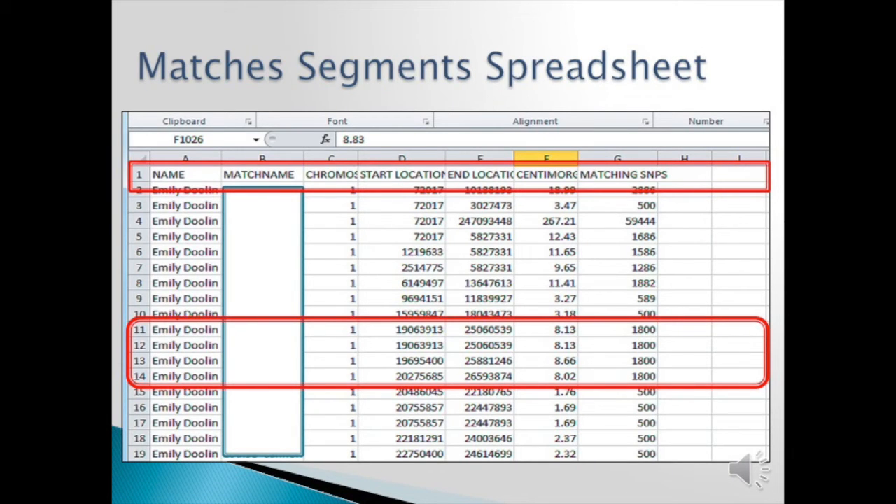I removed the matches' names, of course. If you look at lines 11 through 14, on chromosome one you have four people who start basically in the same area and end basically in the same area. Even though the centimorgans are a bit small, I wanted to use this as an example. If all four of us match all four, then we all have a common ancestor. However, it's possible that some are on my mother's side and some are on my father's side and not everyone matches everyone. If so, we know where to start looking.